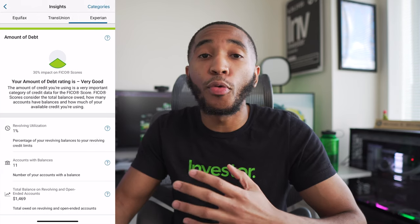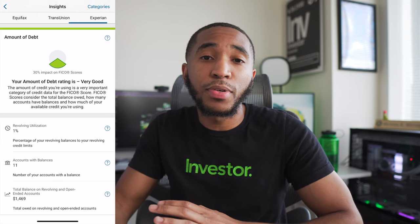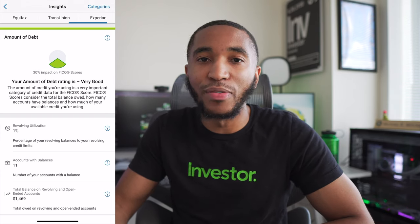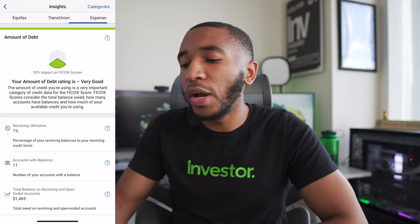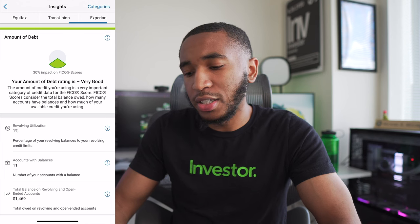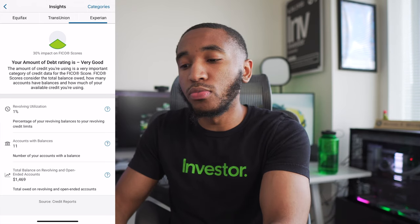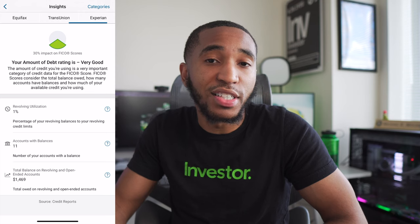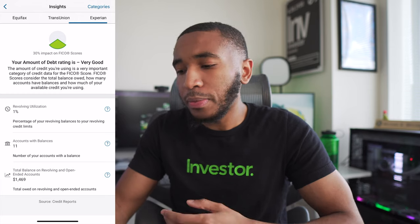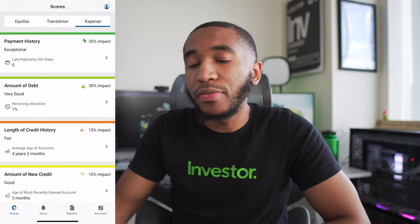The amount of debt category is 30% of your score. I have a little bit of credit card debt right now, but I pay off my credit cards in full every single month — as you should do. If you're getting a credit card, do not spend more than you have; always pay off your balance in full every month. The only debt I have right now is a little bit of credit card debt, which will be paid off by end of month, and my student loans, which I hope to take care of by the end of this year or next year.